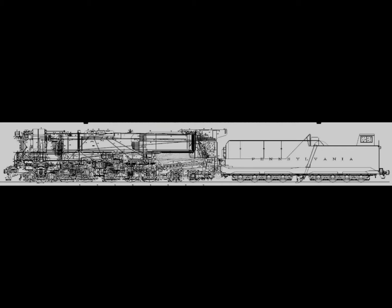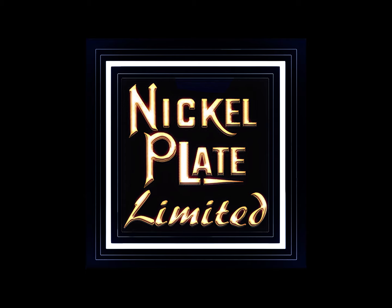Tractive effort: 100,816 pounds without a booster; 115,816 pounds with booster. Factor of adhesion: 3.9. The last run of the Q2 was in 1951, and none of this class were preserved. With that, I'll wrap up this video. If you enjoyed the content, please leave a like and subscribe — both features help the channel grow enormously. If you'd like to support the channel, you can also visit our print shop at Nickelplate Limited on Etsy. Thank you for watching.